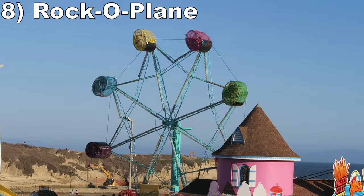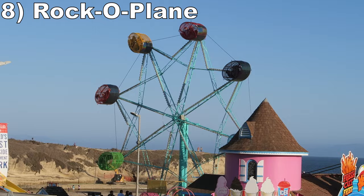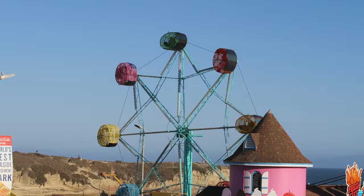#8 Rock-O-Plane - This classic Eyerly flat can be as tame or as wild as you please. I can flip so often on this ride that the seatbelt can cause bruises. If you use the lock, you can stay inverted for seconds at a time, and then you can time the release to get your car flipping faster and more violently.